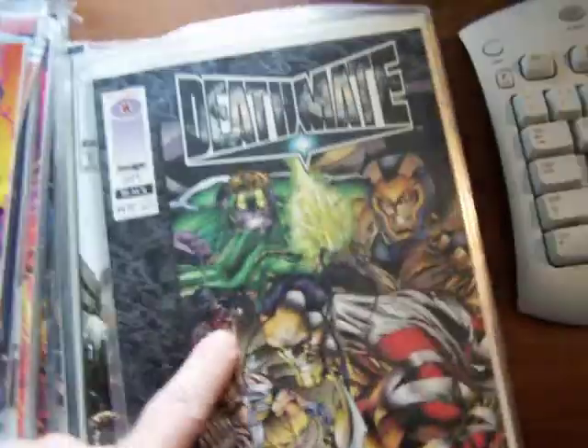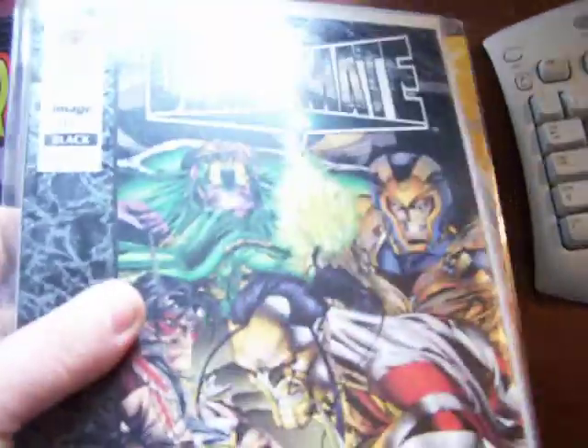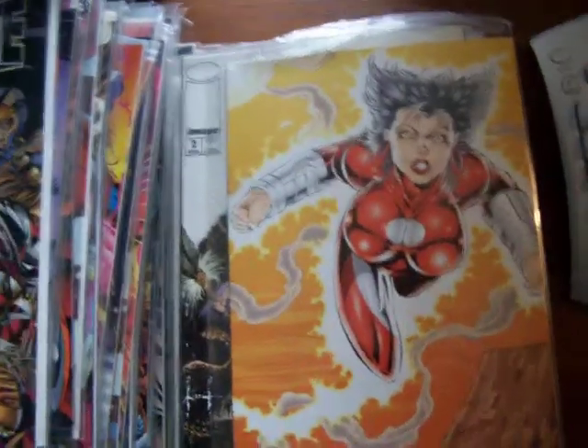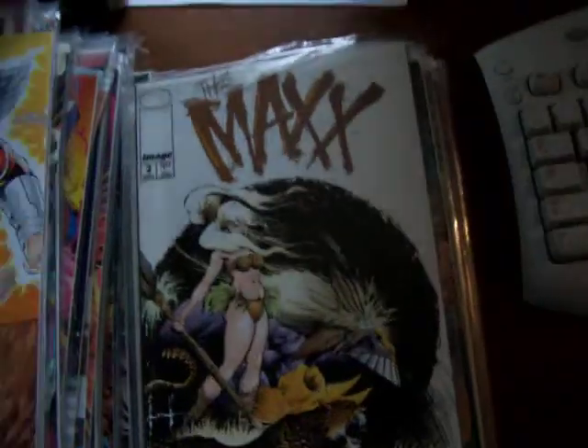This is a really great Deathmate Black with good artwork. It's a $4.95-er, it's a first printing, it's in mint — not fake mint, a 10.0 mint. We'll call it a little less when we sell it, but the price isn't that much. And there's Doom's 4, number 2.